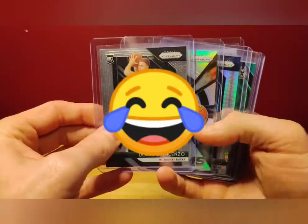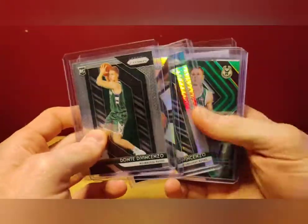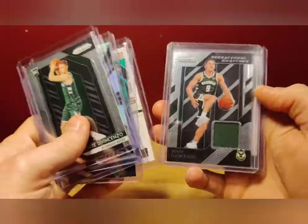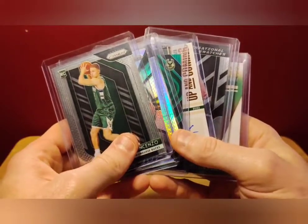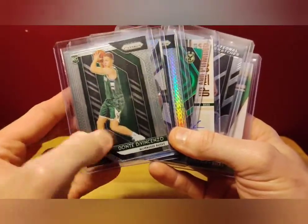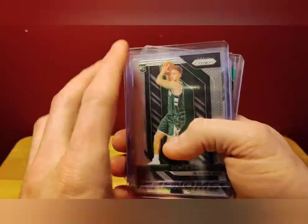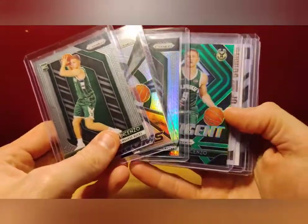Next up I've got a stack of Dante DeVincenzo — look at this really cool stuff, kind of a print line on that one. I just got these in case the Bucks make the finals and win — this guy's value hopefully will shoot up. I paid like maybe $20-$30 for all these cards, so very low risk. If I can double my money I'm happy. I usually look for a 20-25% base return on all my investments.